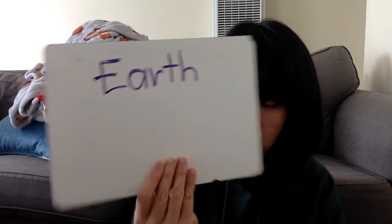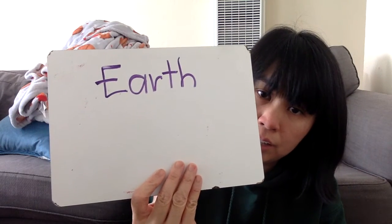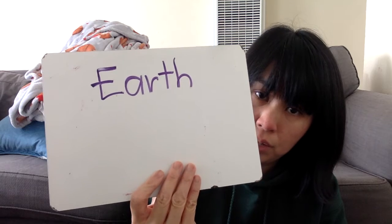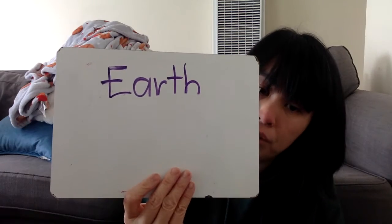So this week, our high-frequency words are: earth. Let's write the word earth on our whiteboards — E-A-R-T-H, earth. Earth is the planet that we live on. Earth.